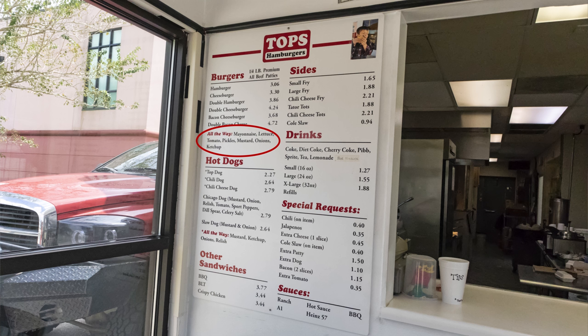We got our burgers. I got the double bacon cheeseburger, and I added A1 sauce to it — never done that before but doing it this time. We got fries, some of the best fries you'll ever have, and cherry Coke, no ice. And I just got a good old-fashioned double cheeseburger. The way I get my burgers, I get it all the way — that comes with mayo, mustard, lettuce, tomato, and onions.